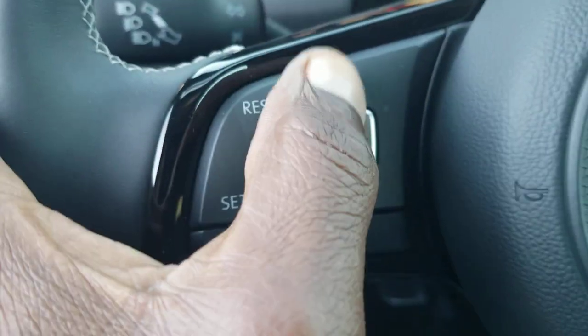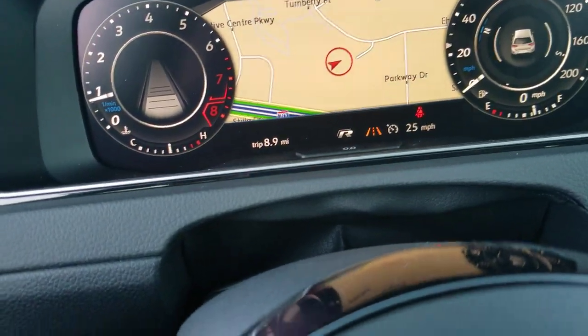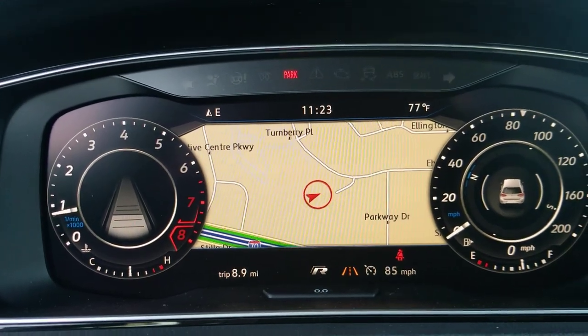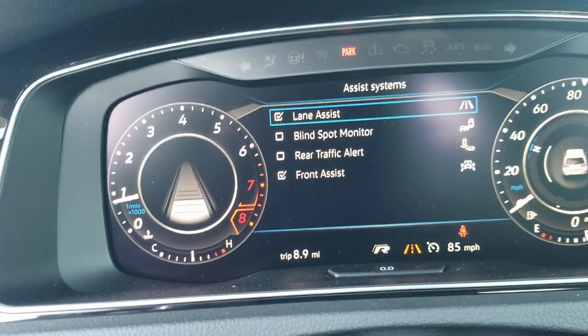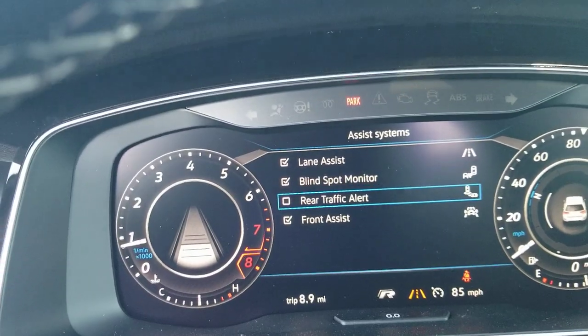Cruise control functionality is all right here, so you can turn on the cruise control system and set your speed using these buttons. Touching and holding sets it at a much faster rate — 5 mile-per-hour increments — and you can see it on the speedometer with the little arrow going up. You also have assist systems: this car comes with lane assist, blind spot monitoring, and rear traffic alert as well.